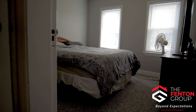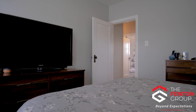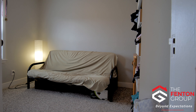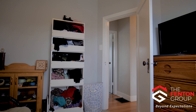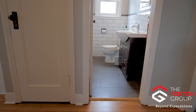Two bedrooms with newer carpet, and a nicely updated full bathroom.